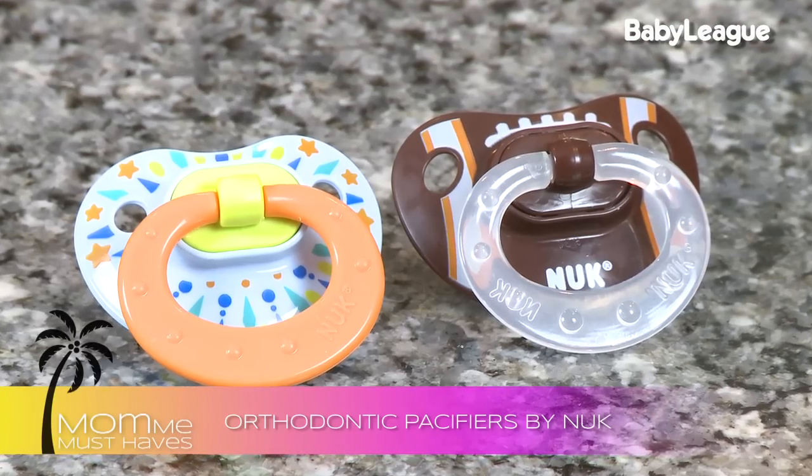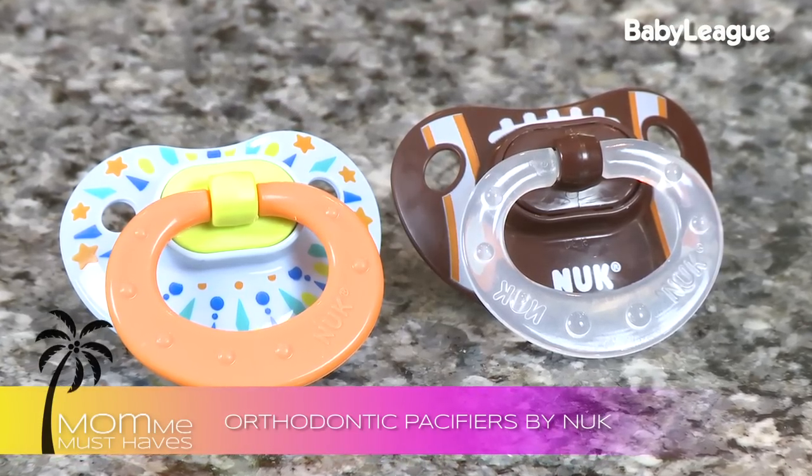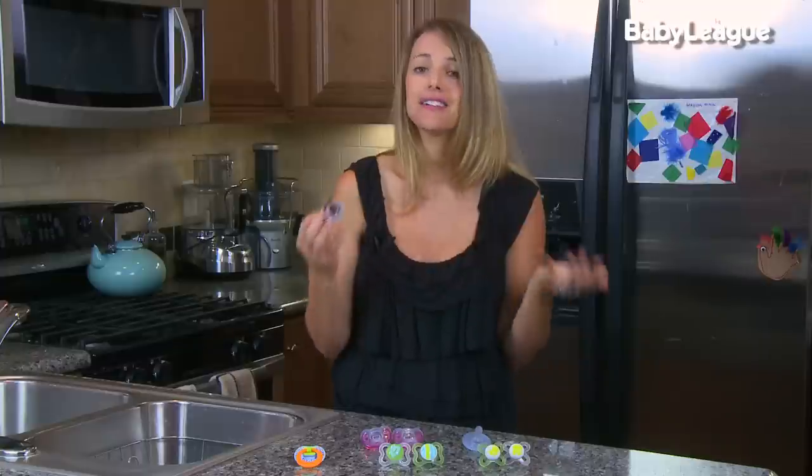As your baby starts to get a little bit older, many babies transition from a soothie to a more traditional pacifier. My son's favorite was the Nook, probably because I love the little fun designs — football, baseball. You can clearly see that I just absolutely love these with my little guy.